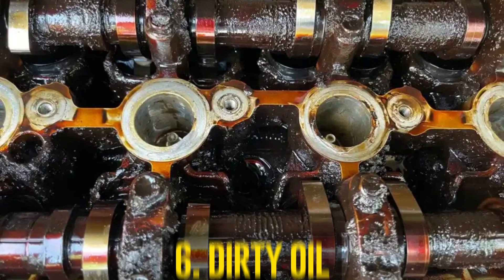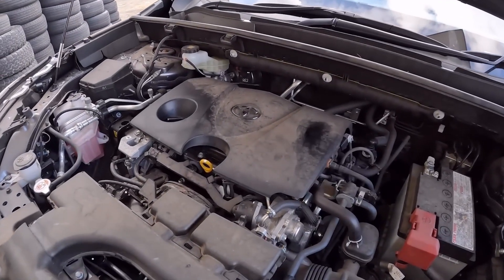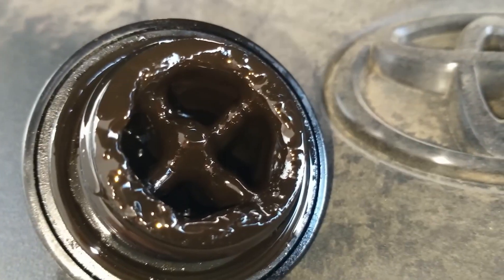Dirty oil: Sludge buildup in the engine may result from improper maintenance and delayed oil changes. Even if you simply swap out the oil, it will not wash out the sludge. Normal oil pressure is lost to the engine's sensitive parts due to the deposit. Consequently, following an oil change, the oil light will remain on.